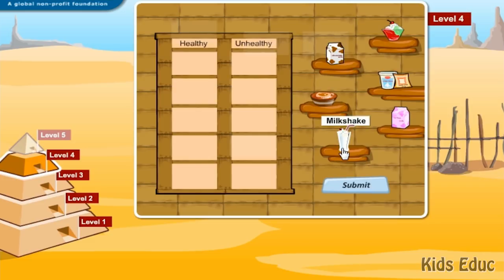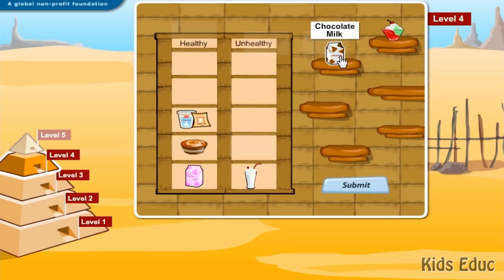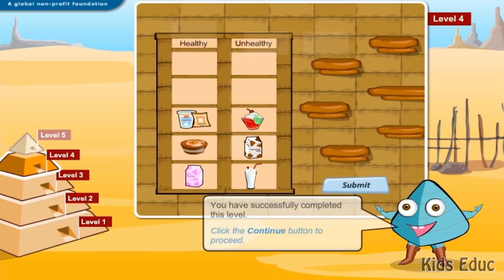Milkshake: unhealthy. Fat-free milk: healthy. Plain low-fat yogurt: healthy. Low-fat cottage cheese: healthy. Chocolate milk: unhealthy. Ice cream: unhealthy. Great job! You have successfully completed this level.